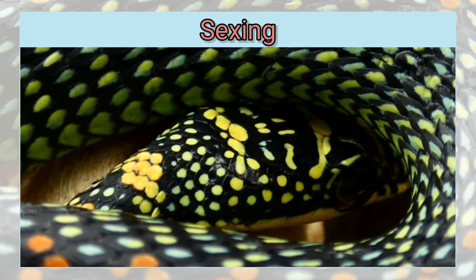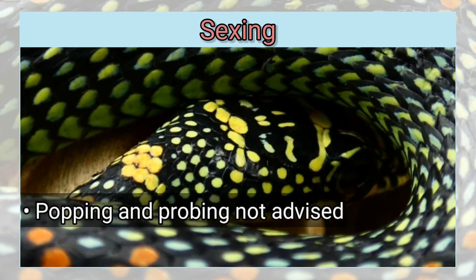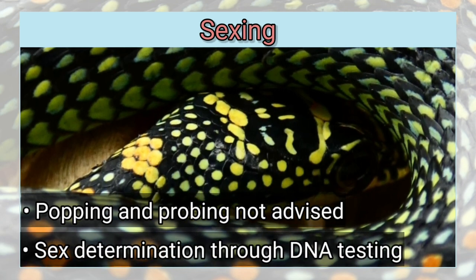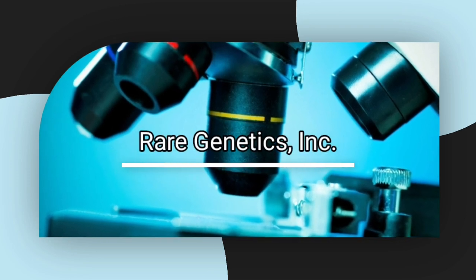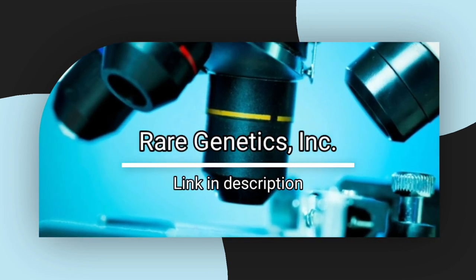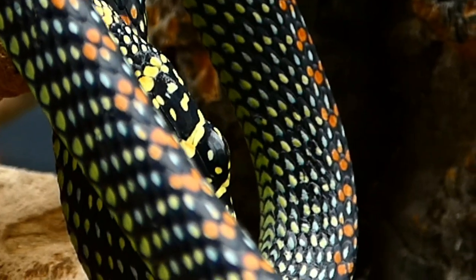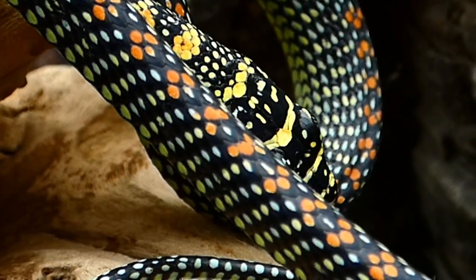As for sexing flying snakes, standard methods of sexing are not advised. Since this species is a very delicate, slim-bodied snake, it is best to have them sexed through DNA testing. The sex determination test can be performed through a specialized lab such as Rare Genetics, in which you simply send in a shed to be tested. Results are typically received within a few business days and will accurately confirm the sex of the snake without having to use more invasive methods of sex determination.